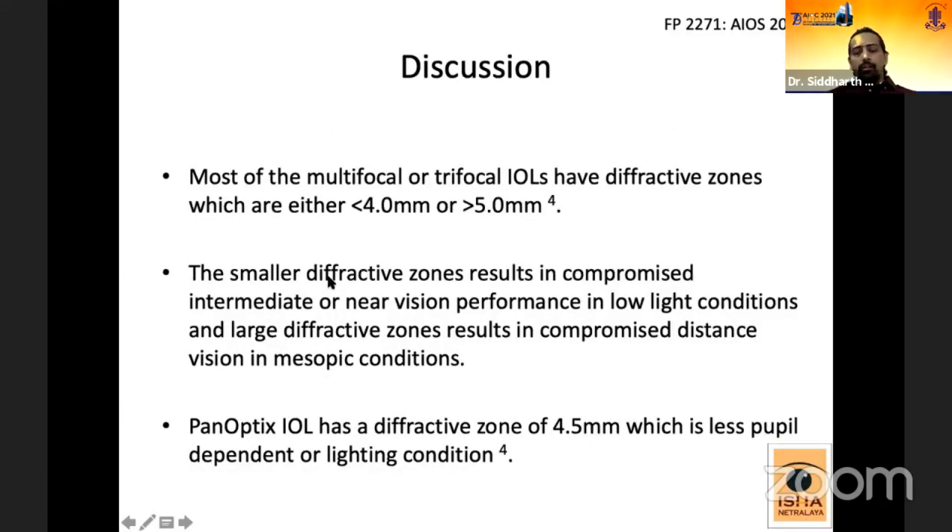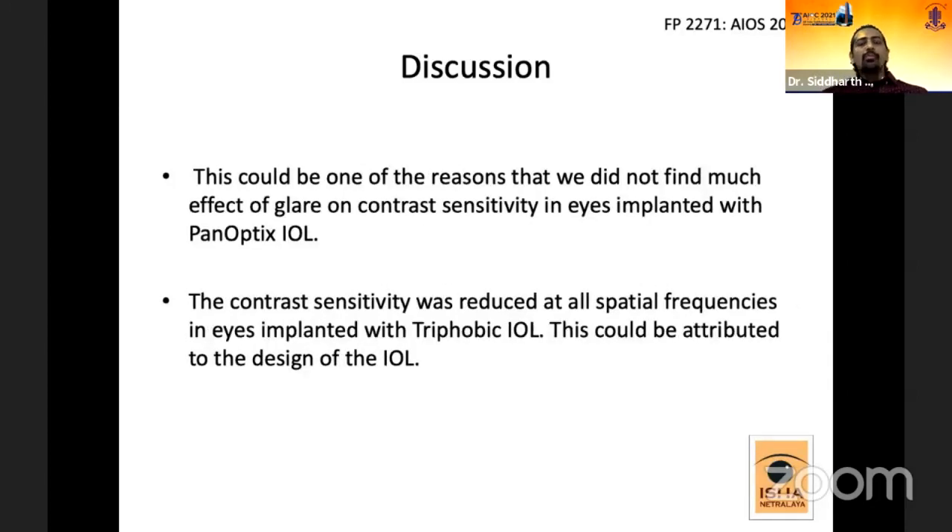We attribute this similar pattern in trifocal eyes to their diffractive design. Most multifocal or trifocal IOLs have diffractive zones of either less than 4 mm or more than 5 mm. Smaller diffractive zones result in compromised intermediate or near vision in low light, while larger zones compromise distance vision in mesopic conditions. The PanOptix IOL has a diffractive zone of 4.5 mm, making it less pupil-dependent and less affected by light conditions. This may explain why we did not find a significant glare effect on contrast sensitivity in PanOptix eyes, whereas in Trifobic IOL eyes, contrast sensitivity was reduced at all spatial frequencies.